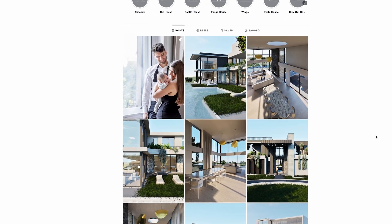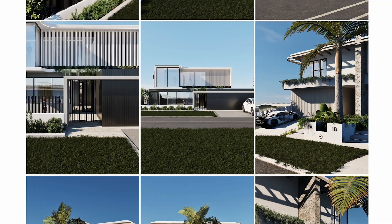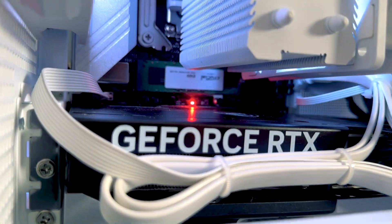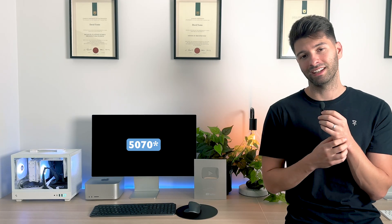Mac doesn't have a dedicated graphics card — it uses Apple Metal processing power and it just doesn't cut it when you're taking renders to the next level. My work has changed dramatically over the last five years, going from basic renovations to multi-million dollar projects. Multi-million dollar projects deserve multi-million dollar renders, and the only way you can genuinely do that is through the power of a Windows machine. Inside this beast is an Nvidia GeForce 16GB 4070 Ti graphics card.